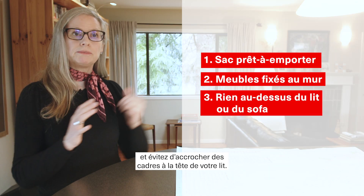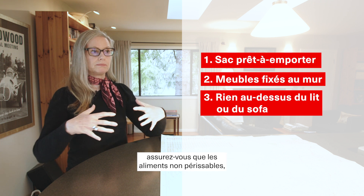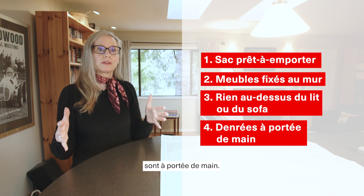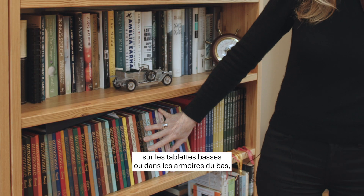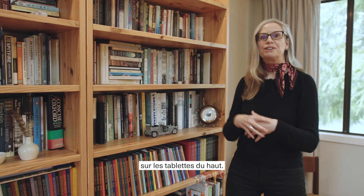Not putting a heavy picture over the head of your bed. When you're putting your food away, make sure that the non-perishable food that can be used for a disaster situation is put somewhere accessible. You can also store heavier items on lower shelves or in lower cupboards, and lighter items like paperbacks up on higher shelves.